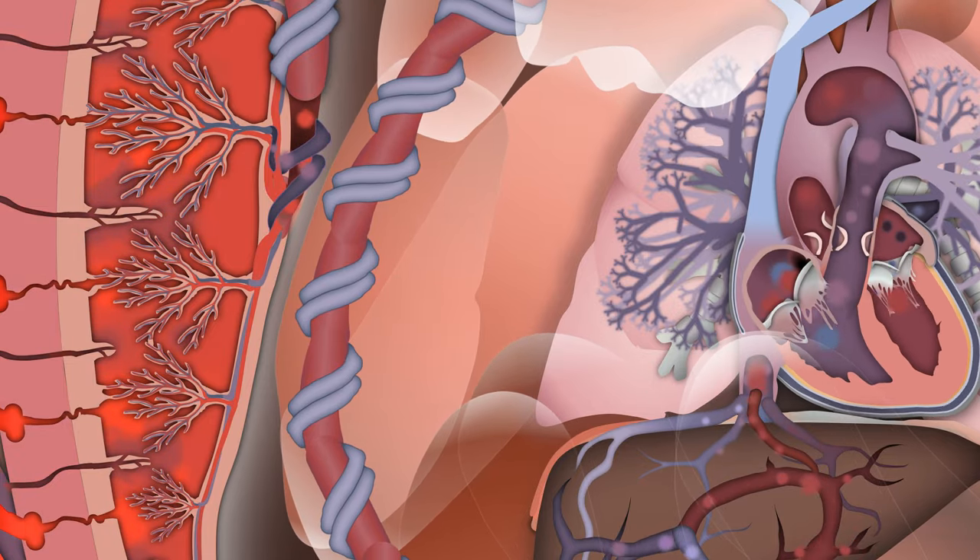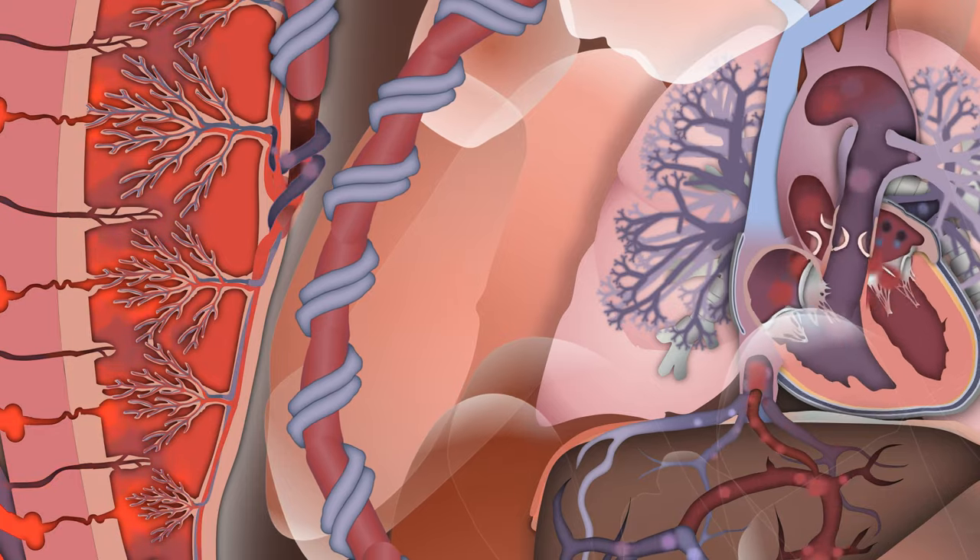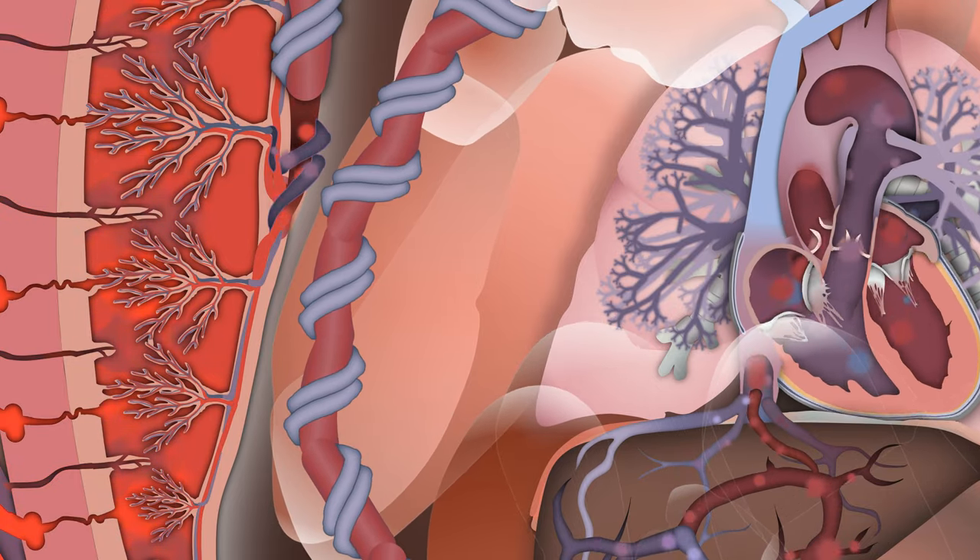I'm only going to cover usual anatomy. While congenital heart disease is important and fascinating, it is such a huge topic it would have been impractical to include in this video.